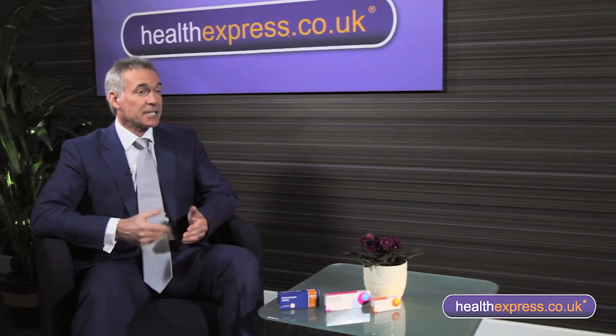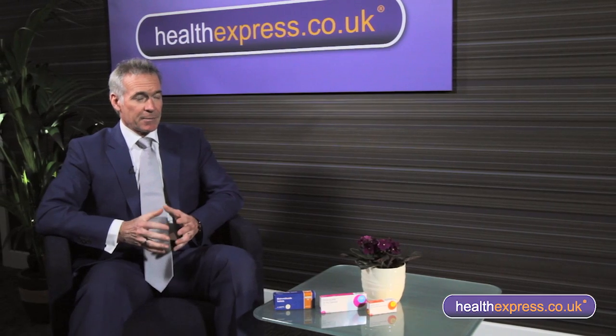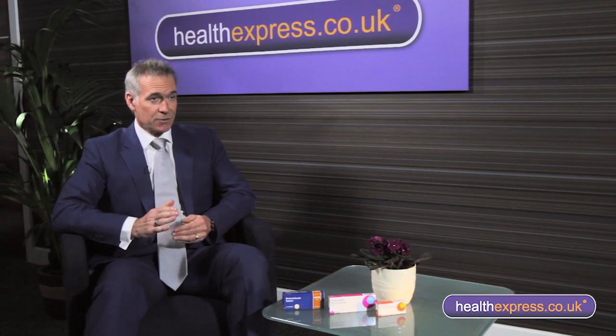Doxycycline is used in lower dosage and is taken for several days, but what's really important is you take it for the full duration of the course. You don't stop too early, otherwise you encourage resistance of the infection and also the symptoms may come back.